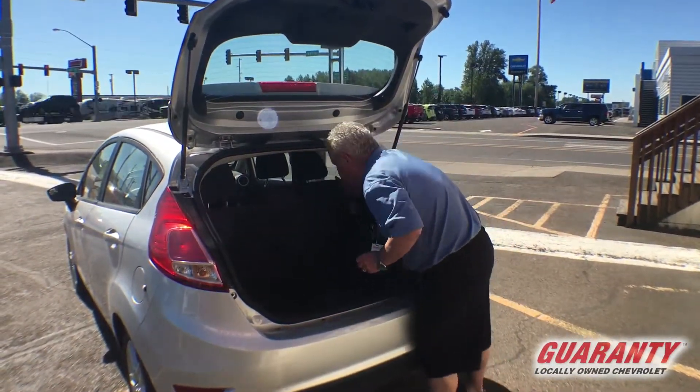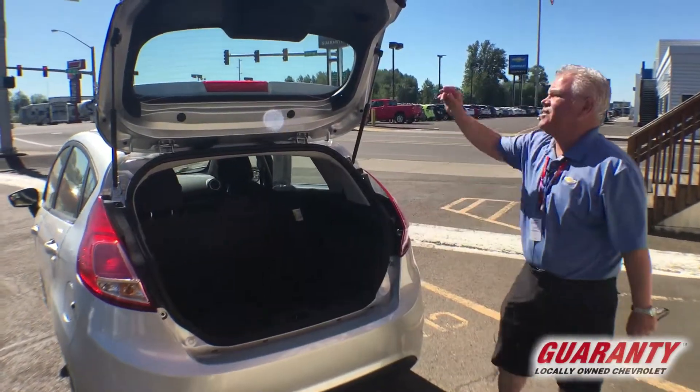The seat folds down like I said, and the spare is stored out of sight, out of mind underneath.